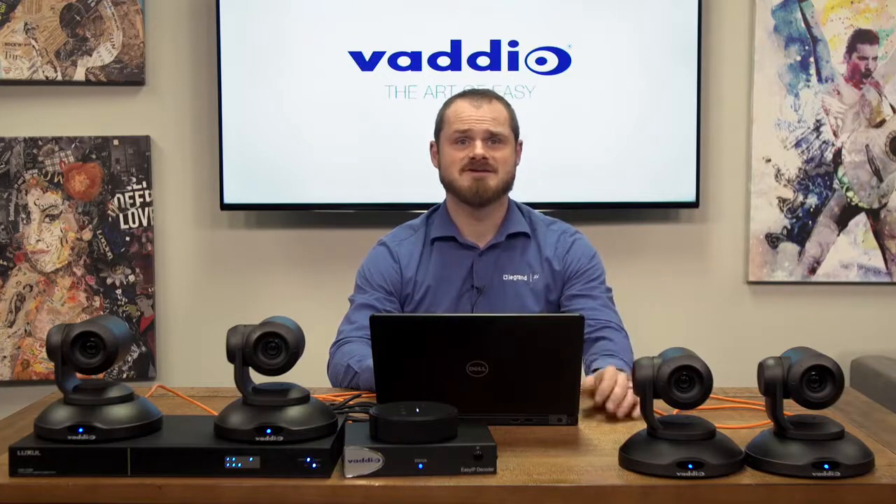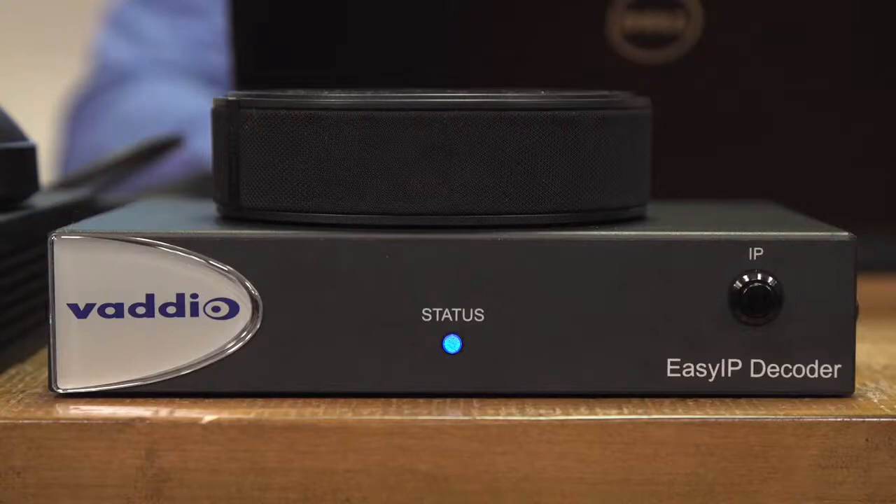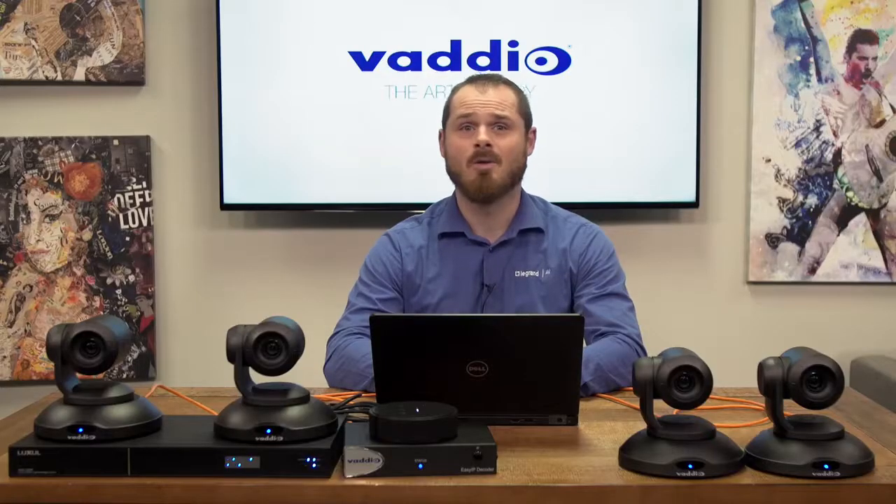Our extension now leverages an AV over IP technology we have called EasyIP. Having the video travel over the network allows a single decoder to switch and control up to four cameras without the need for a video switcher.